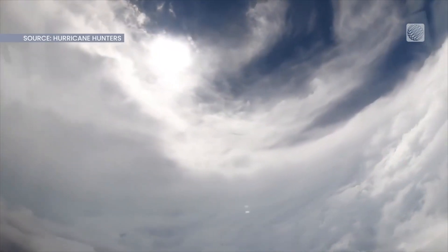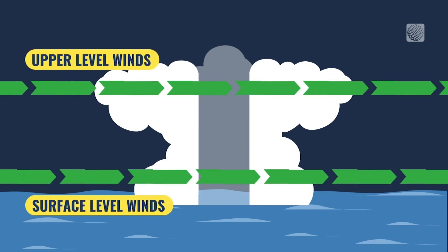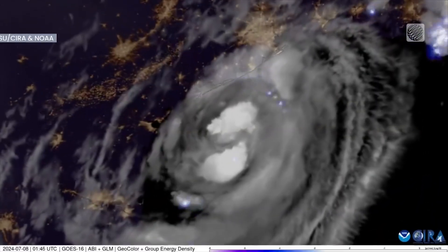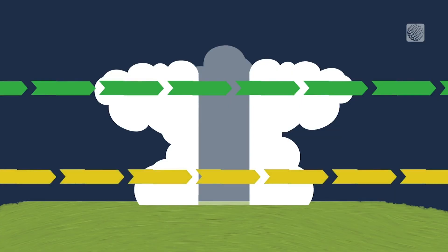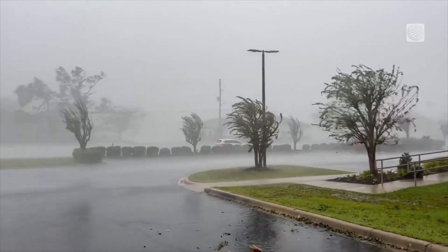When a hurricane is moving over the smooth surface of the water, winds at the surface and high in the storm are able to spin at relatively the same speed. When a hurricane moves over land, friction causes the surface wind to slow down, while the upper-level winds remain strong.